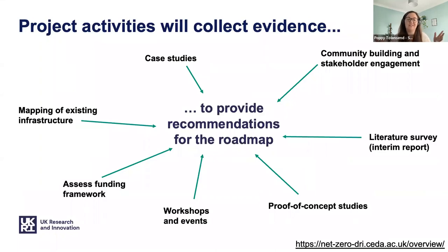In terms of how we're collecting evidence, as a broad overview, we have different activities which will collect evidence to provide recommendations for the roadmap to achieve net zero. Some are quite detailed and involve collecting scientific evidence from the literature survey, and in-depth case studies of key infrastructures like supercomputers. A really important aspect of the project is stakeholder engagement — gathering feedback and building a community that's buying into the changes we're going to have to make in the future.